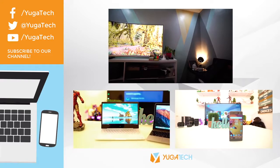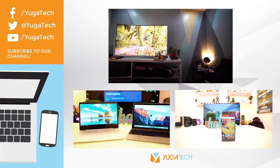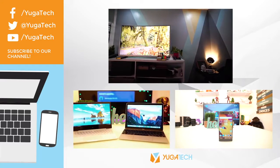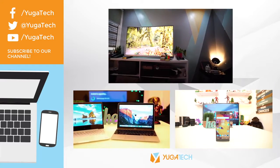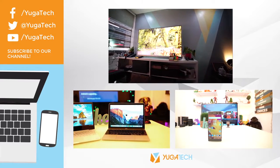That's about it — if you have questions about this TV, just leave them in the comment section below. If you liked this video, hit thumbs up or consider subscribing for more videos like this. Once again, this is Abe — see you in the next video.